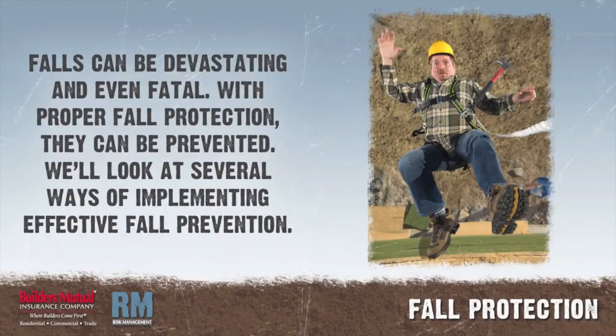Falls are one of the most devastating types of injuries on a job site. When fall protection is in place and used properly, falls and fall-related injuries can be prevented. There are several types of fall protection available.